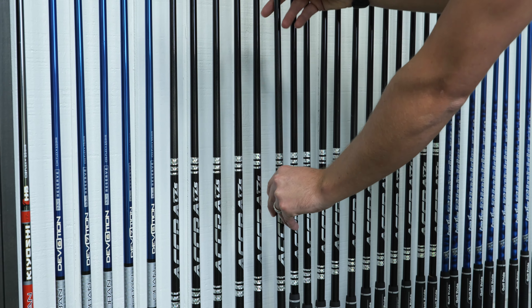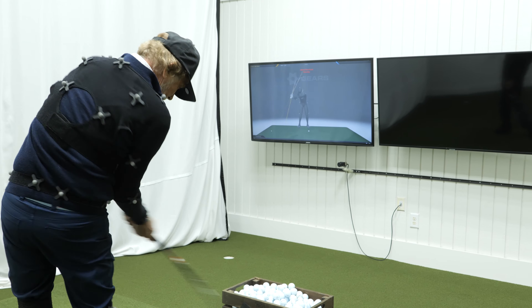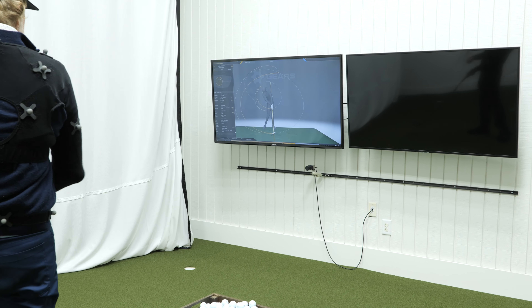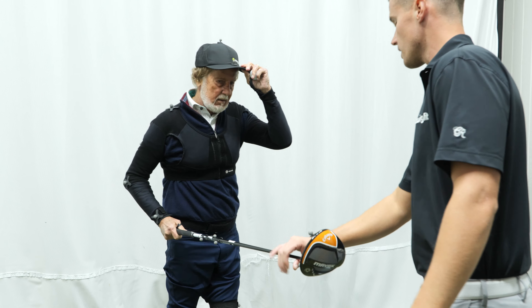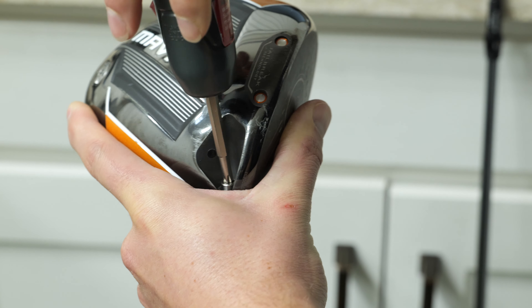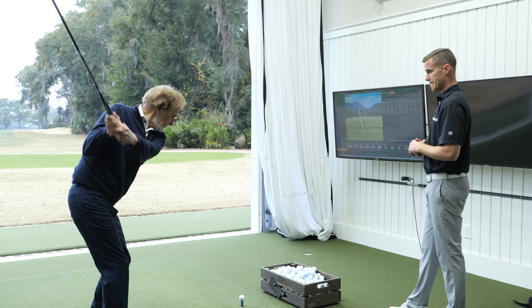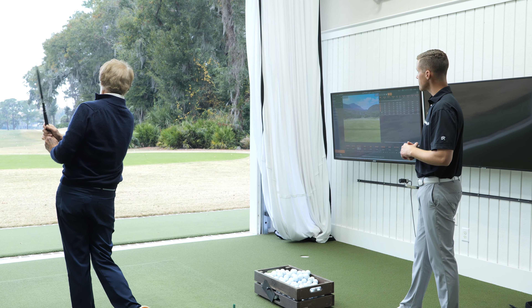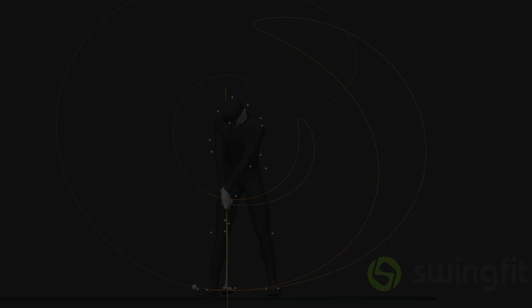The SwingFit AI fitting process addresses the limiting factor all custom fittings have. Golfers can only test a limited number of head and shaft combinations before fatigue and time prevent quality swings. In our competitors' fittings, the limited options you get to test are selected by each fitter based on an oversimplified 70-year-old methodology and the limited data a launch monitor provides.